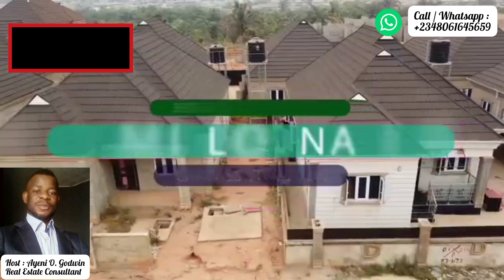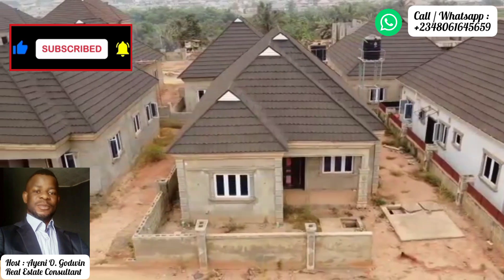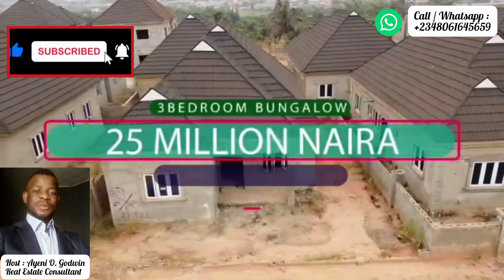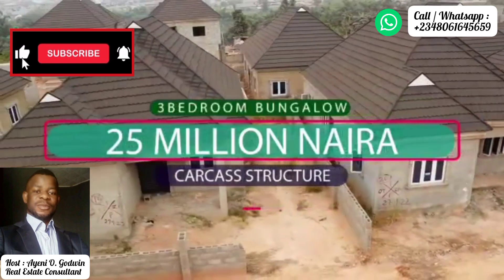Also, you have three-bedroom bungalows — also a standard family home with complete parking space, double volume kitchen, en suite, and Gerard roofing — to be delivered at carcass level for 25 million naira. You can also pay that over a period of 12 months, interest-free.